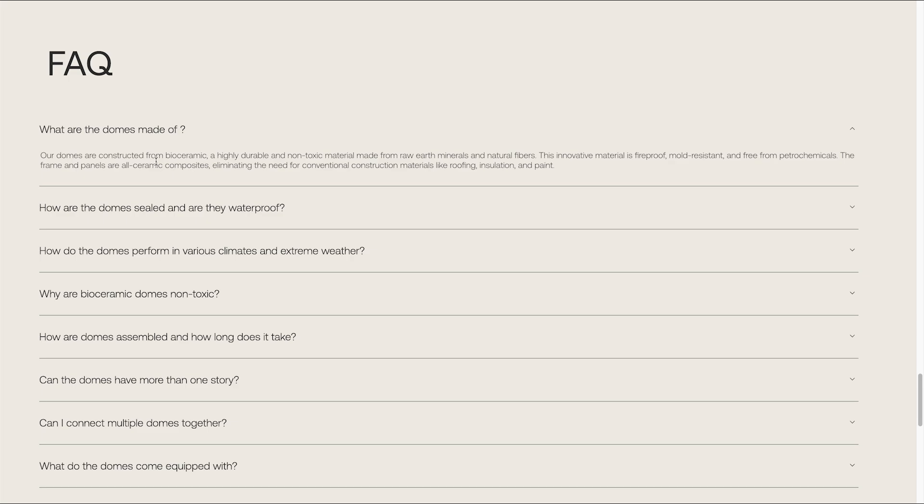The domes are made from bioceramic — a highly durable, non-toxic material made from raw earth materials and natural fibers. They mentioned in the past that this makes use of a lot of waste from other processes from other companies. It is fireproof and mold resistant — we talked about that. Free from petrochemicals, so sometimes new houses just kind of stink from the paint or chemicals, and this won't have any of that, which is awesome.